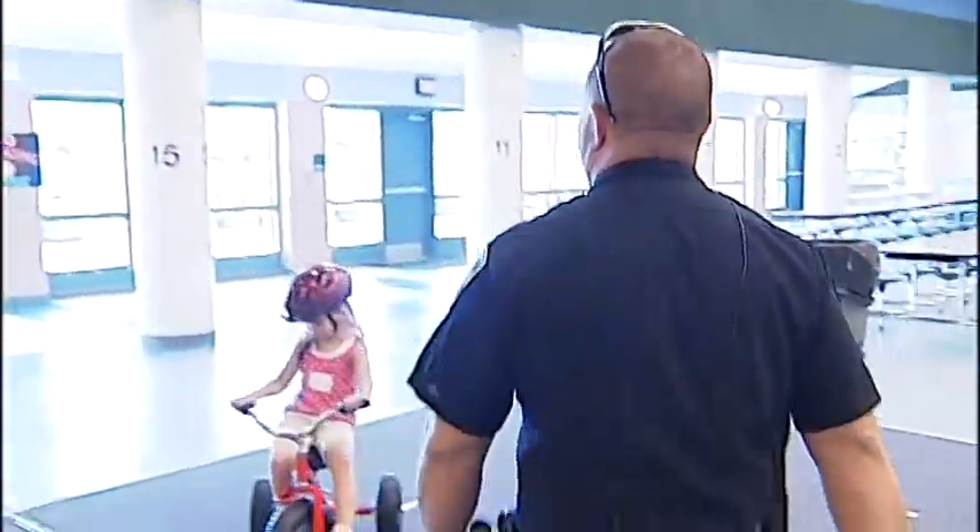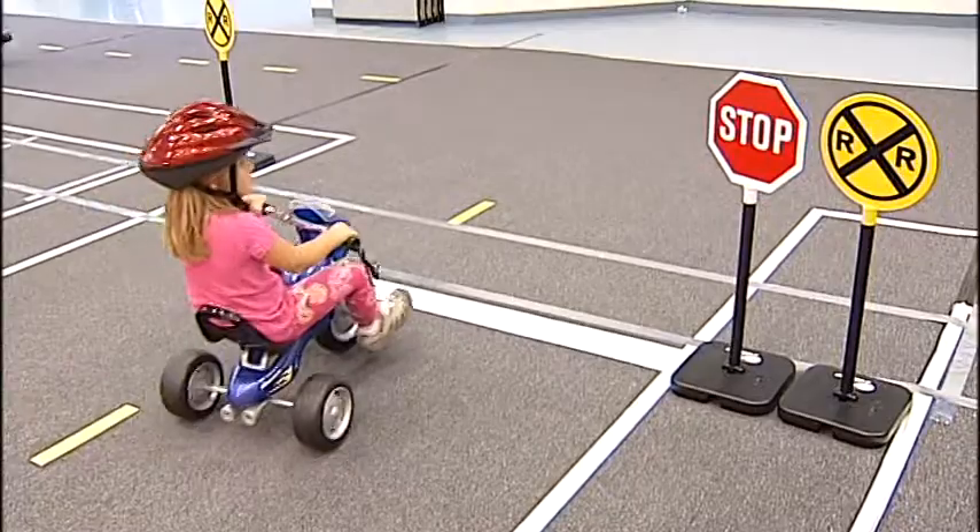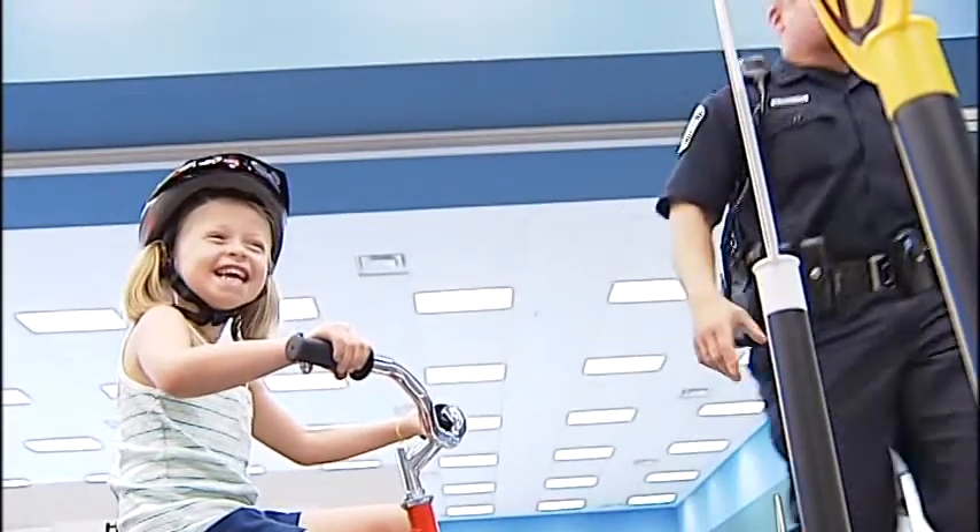You know how to stop at a stop sign, yield at a yield sign. You've got to get on the right side of the road. Safety Town is set up with real traffic signals, real stop signs, and a not-so-real train.